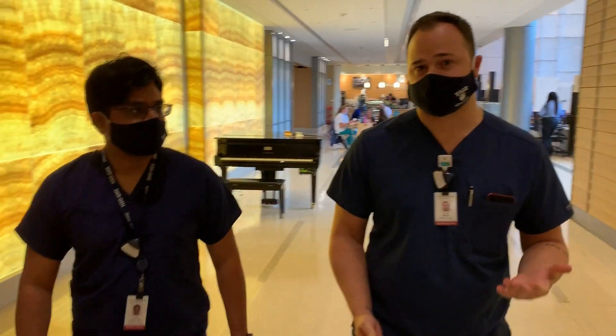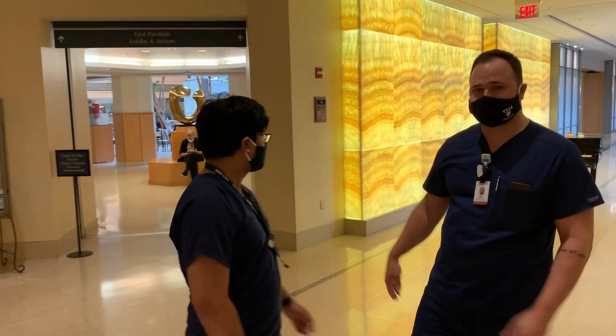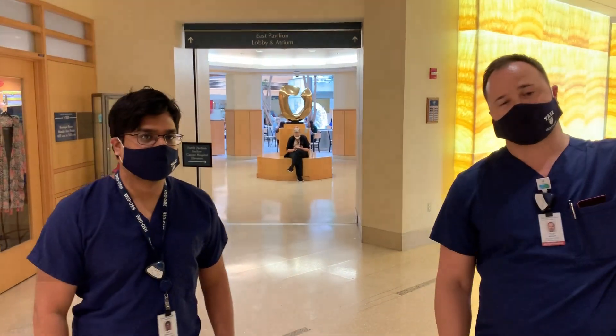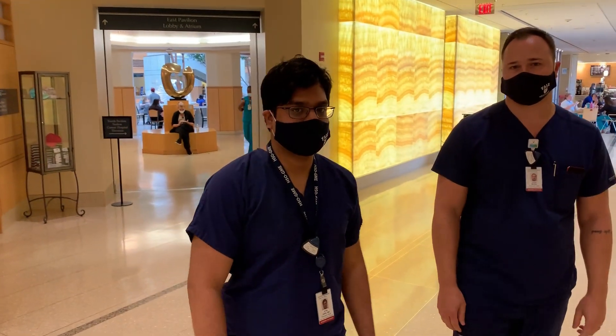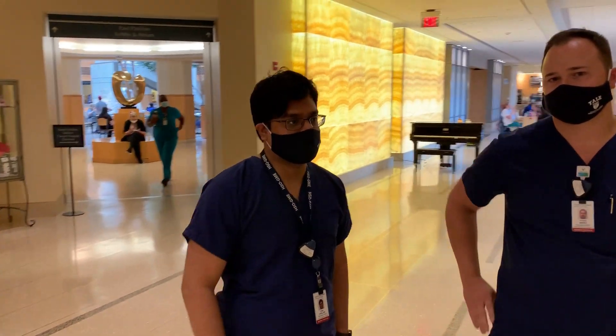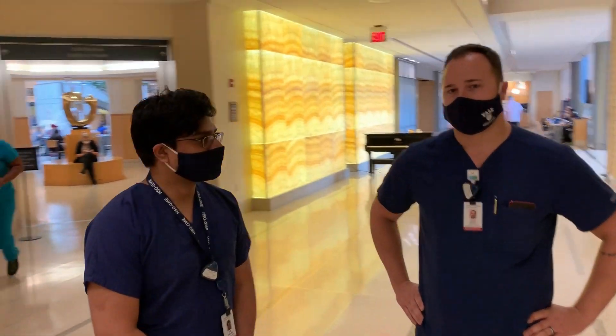The first one we'll start with is the breast imaging section. Right now I'm standing in our main atrium at the Smilow North Pavilion Cancer Center Tower, which is one of the newest buildings here on campus. It's where we do all our oncology imaging and clinical services. So come on, let's show you around.